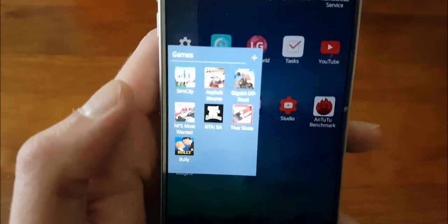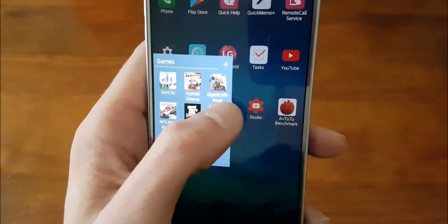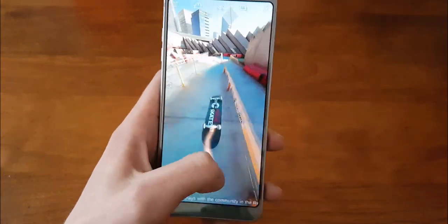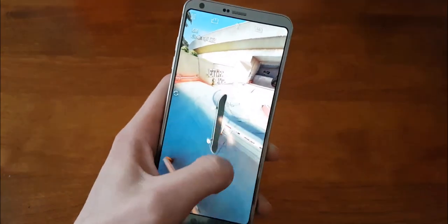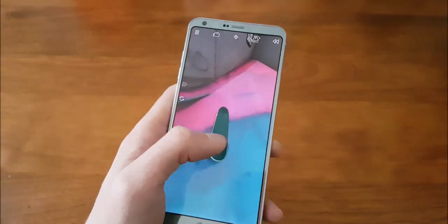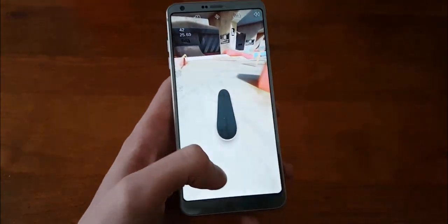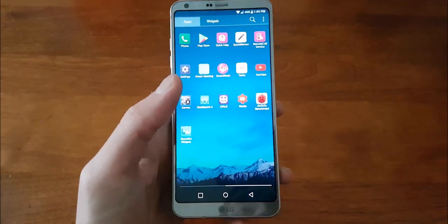We'll go into True Skate first. If you notice it's a little stuttery when it first starts out, but it works pretty well. Playing behind the camera is always kind of hard, but you guys get the gist — it's fairly smooth, but it's also a fairly simple game so there's really not too much going on. It also uses the entire 18-by-9 display.